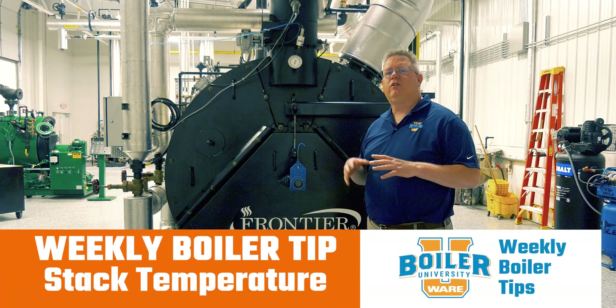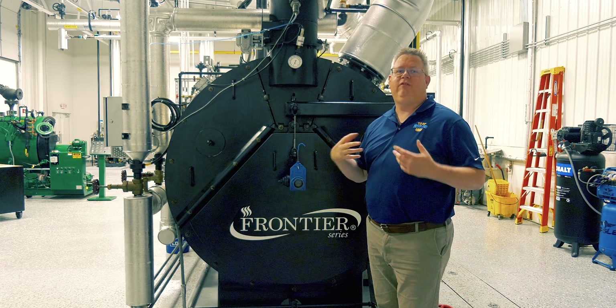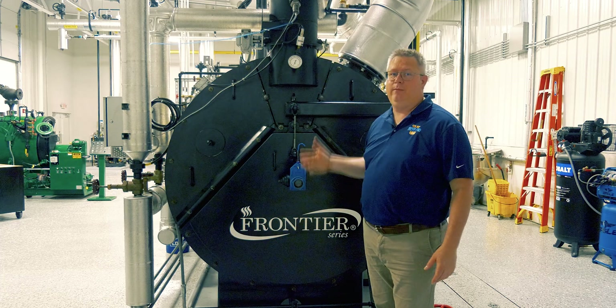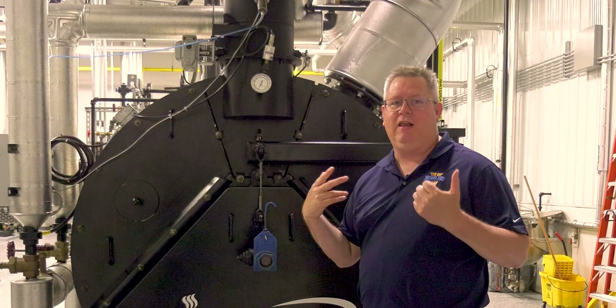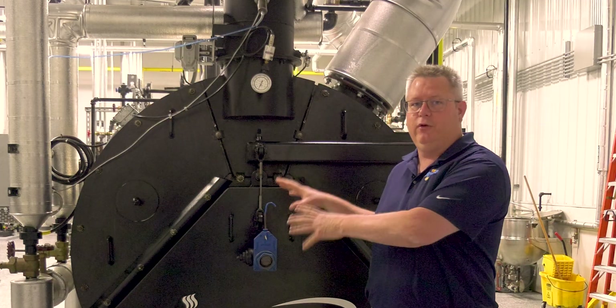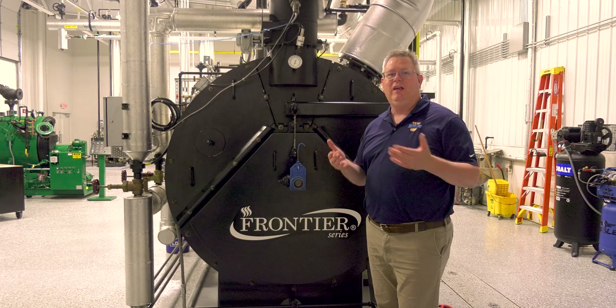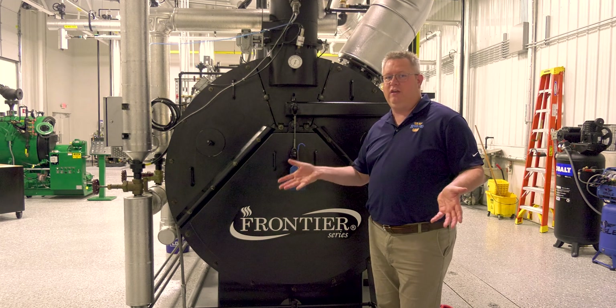On this week's Boiler Tip, we're going to answer a question we got about stack temperature. We did a video previously mentioning how useful stack temperature is to indicate if we've got scaling in the boiler or high stack temperatures due to sooting in the boiler. The question was specifically: is there a test to tell which is the cause of the issue?